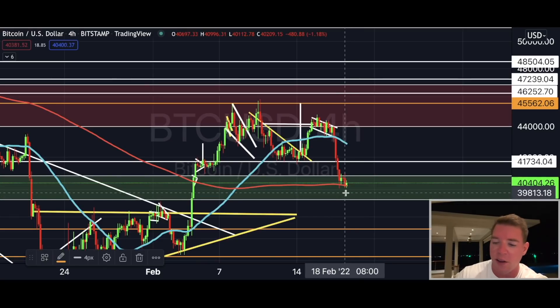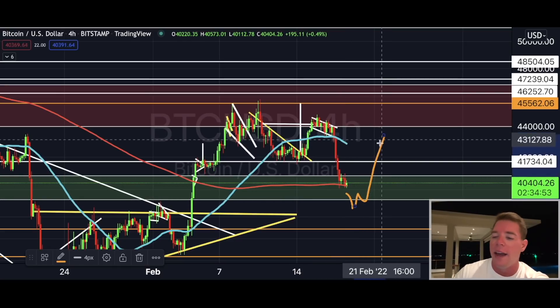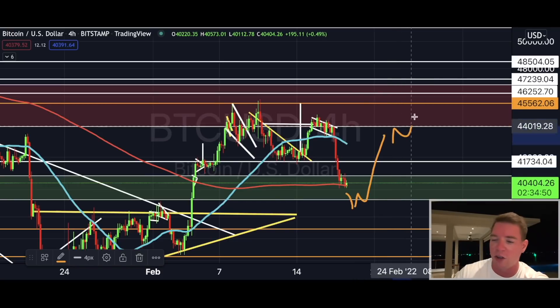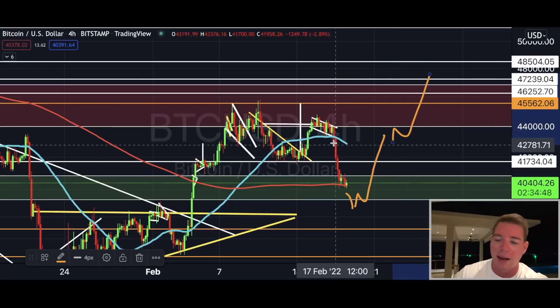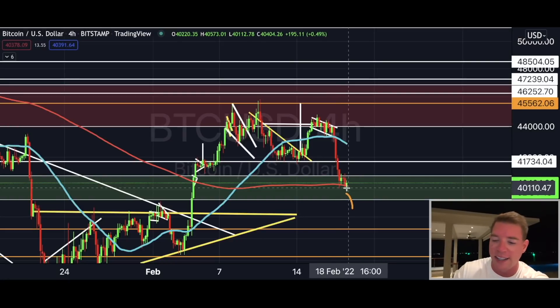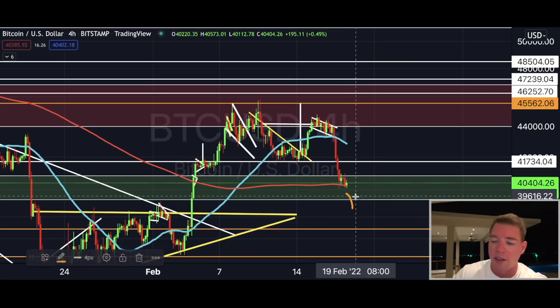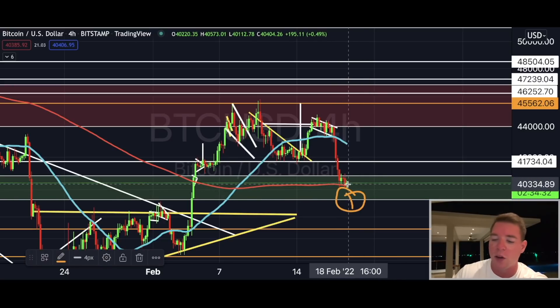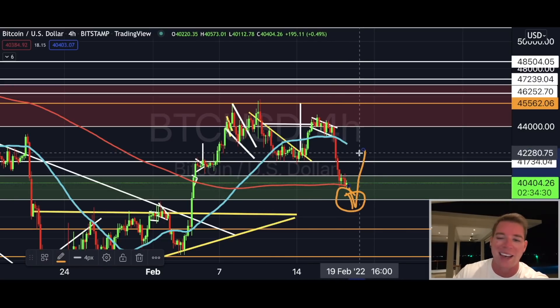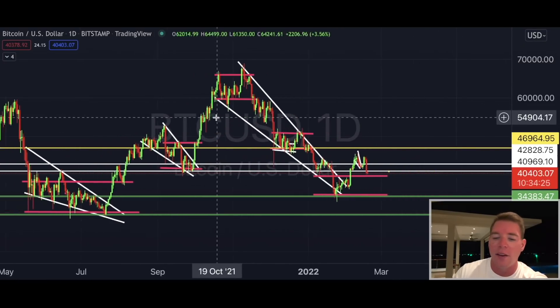I believe we could potentially see a fake-out to the downside if we break this support zone, and then actually get a bounce back to the upside and continue our trajectory higher. I don't believe we'll break substantially lower, say all the way to $36,000. I believe we'll get a bounce around the bottom of the support zone — maybe a fake-out with a wick — and then we go back up. Looking at the daily chart, there's potentially still a bit more to wait.